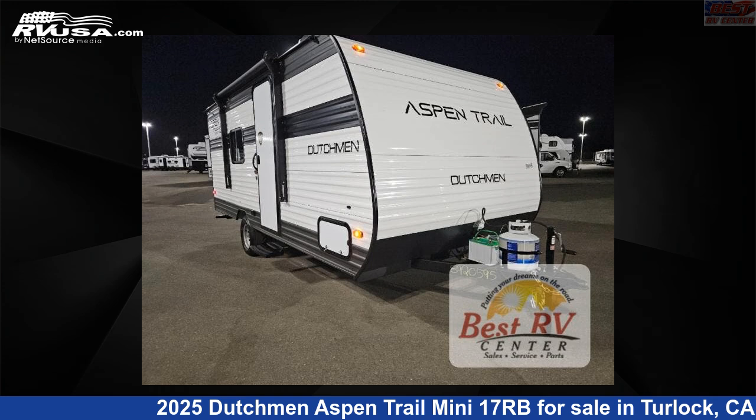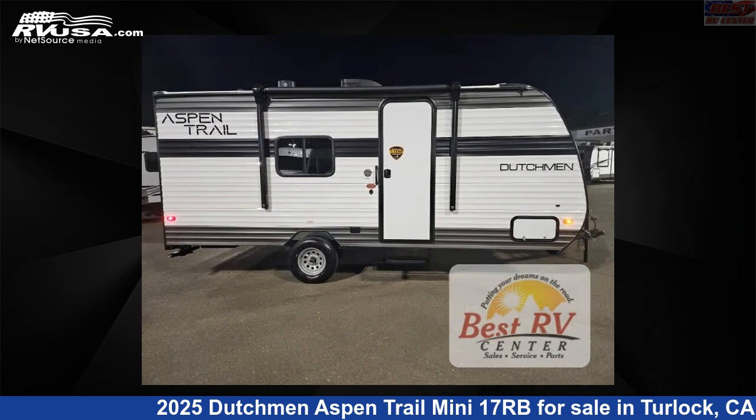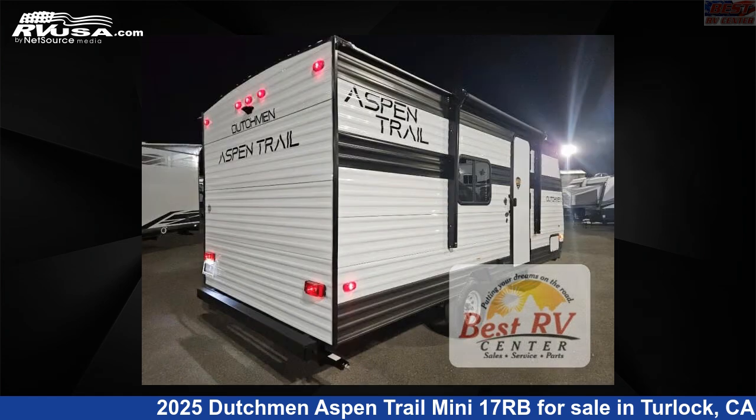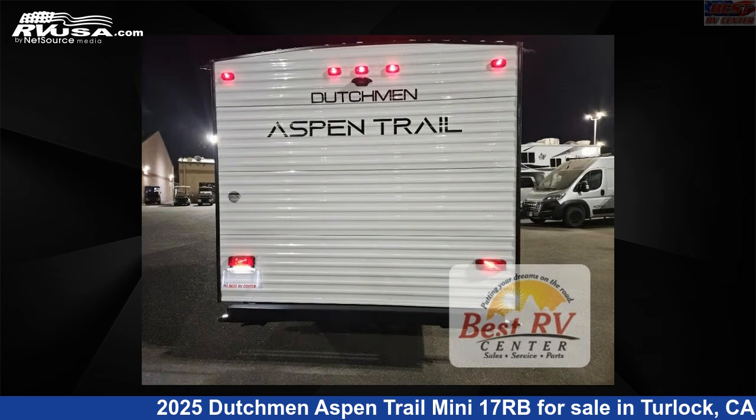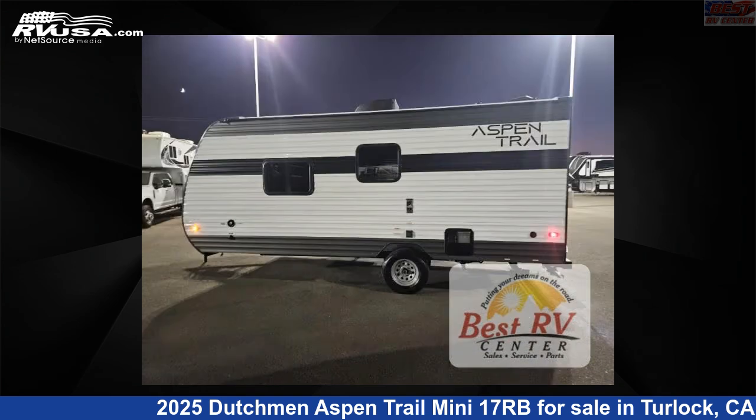This 2025 Dutchmen Aspen Trail Mini 17RB is a travel trailer RV. It is located in Turlock, California, 95382 and is offered for sale by Best RV Center. Click the link in the video description to visit RVUSA.com and see more photos as well as the current price.